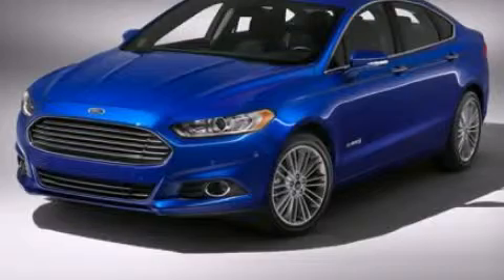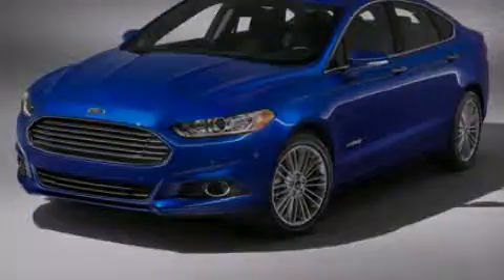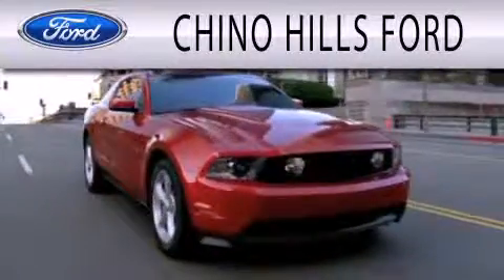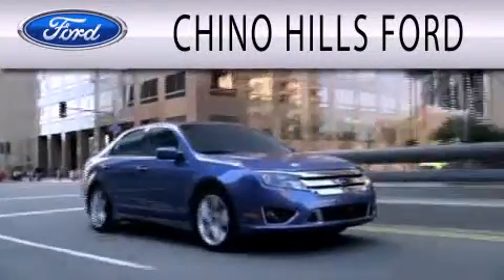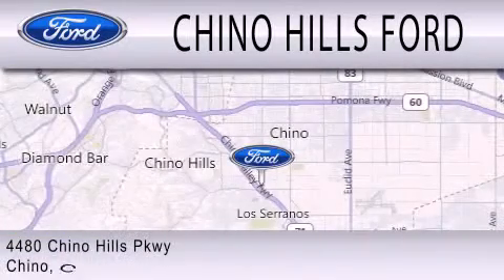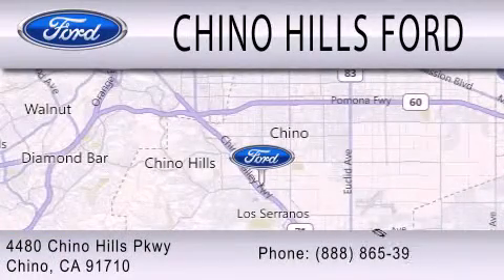Call now to find out how you can own this breathtaking vehicle. Chino Hills Ford is dedicated to doing everything possible to ensure that the experience you have selecting your next vehicle is as pleasant as possible. We are located at 4480 Chino Hills Parkway in Chino.